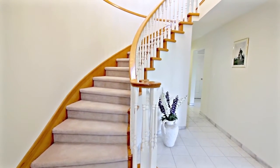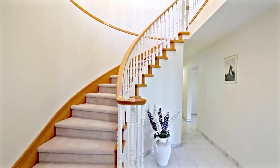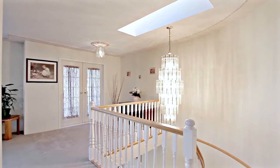Come inside and up the spiral staircase, which is lit by a stunning crystal chandelier and skylight.